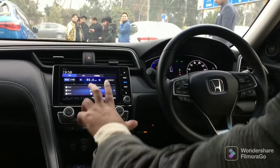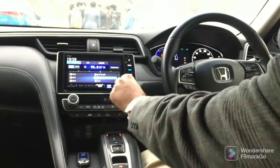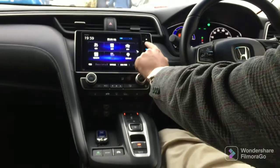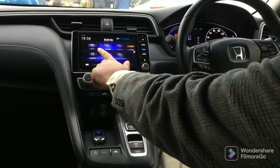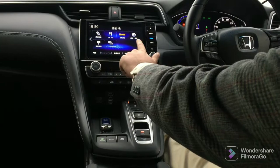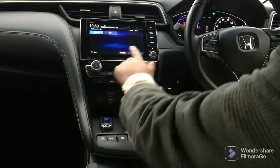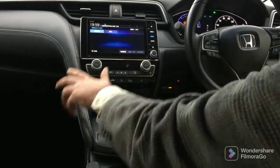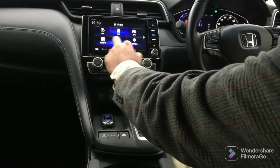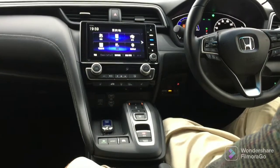Now we will see the infotainment system. First of all, this is a Japanese car. You can control it from here. Going to the menu, you can see the home screen. You can see the navigation system on one side. The other side is in Japanese so I don't fully understand it. But the touch panel is very sensitive — in one press you can complete an action. You can easily use Google Translate for the Japanese menus.